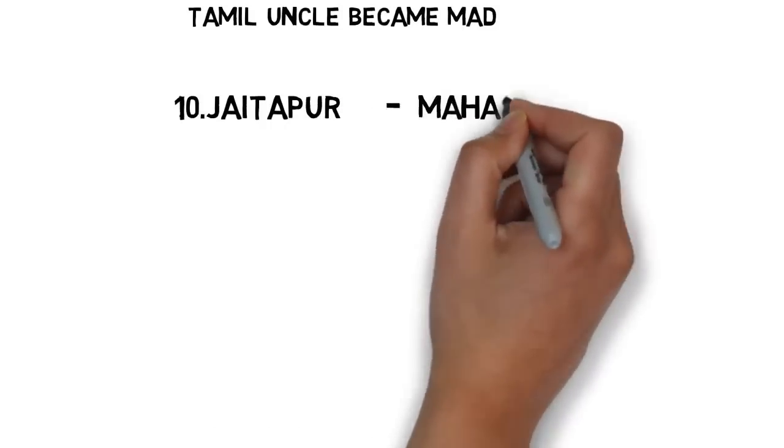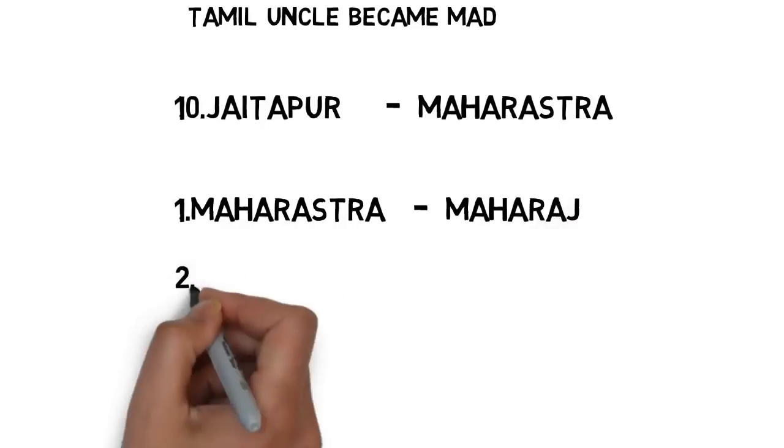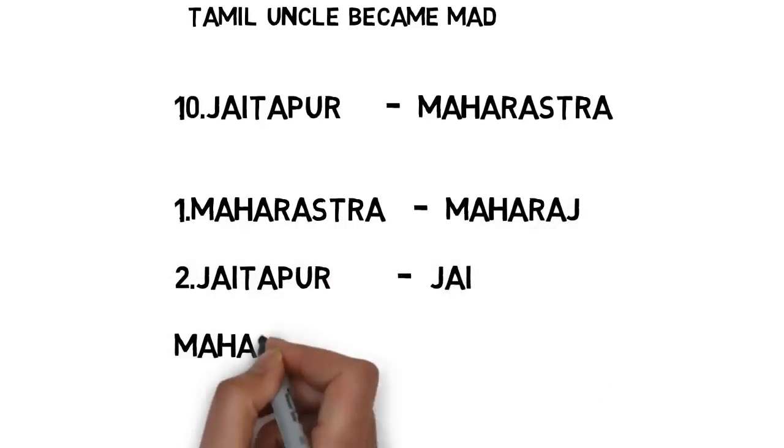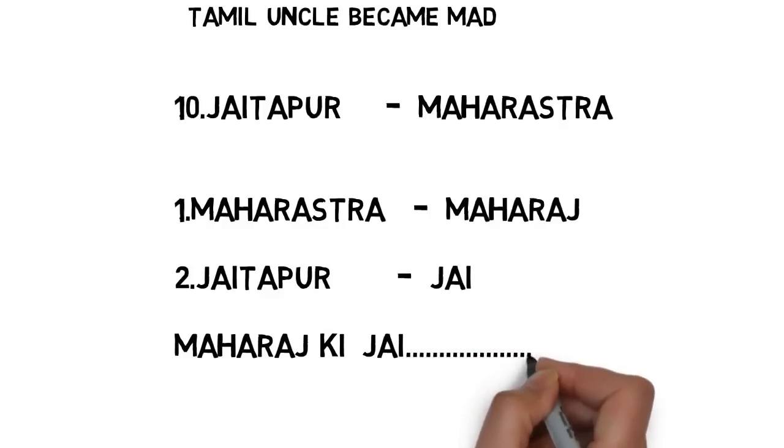Next is Jaitapur nuclear power plant — it is in Maharashtra. For Maharashtra, remember it as 'Maharaj' — both words share the first six letters. For Jaitapur, remember it as 'Jay.' The sentence is: 'Maharaj ki Jay.' Jay means Jaitapur nuclear power plant; Maharaj means Maharashtra. Jaitapur nuclear power plant is in Maharashtra.